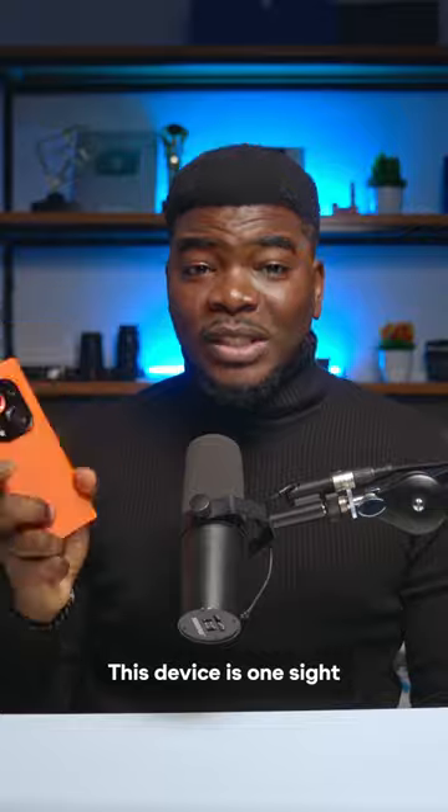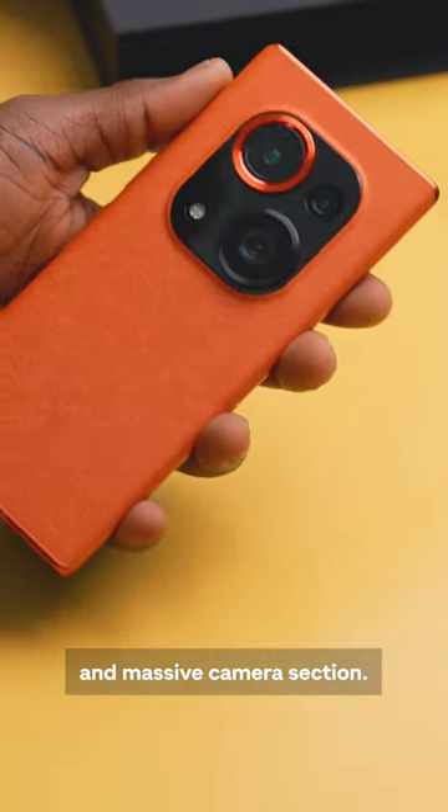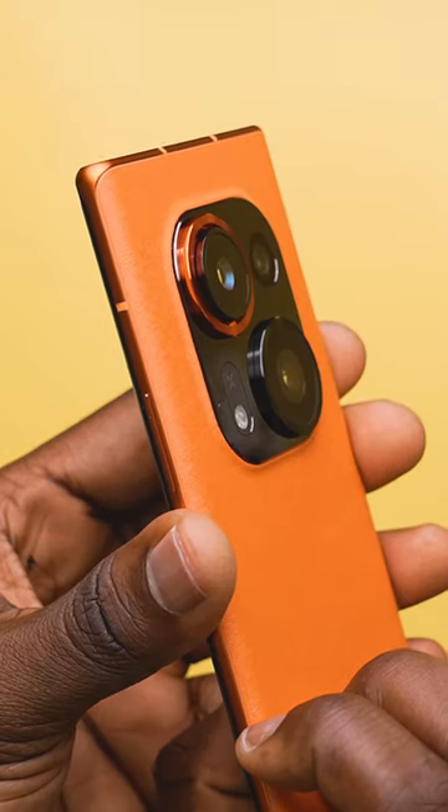This device is one sight to behold with that Mars orange color and the massive camera section. Speaking of cameras, check this out — this is the world's first retracting lens on a smartphone, and I'm excited to see how well this affects the camera performance.